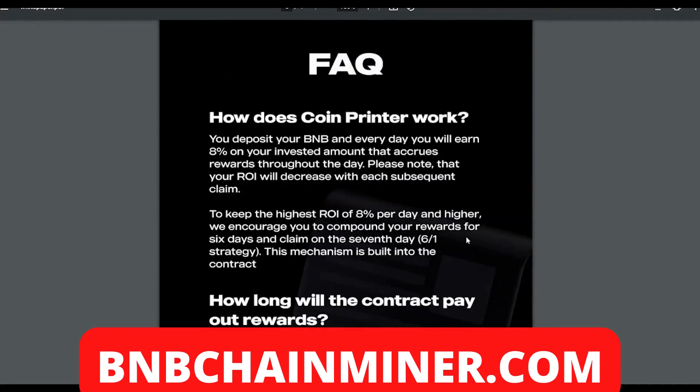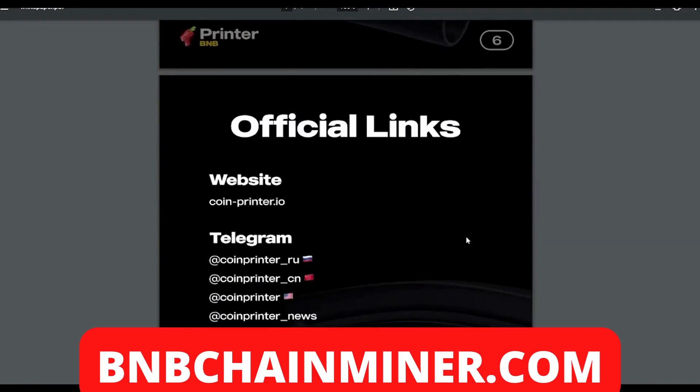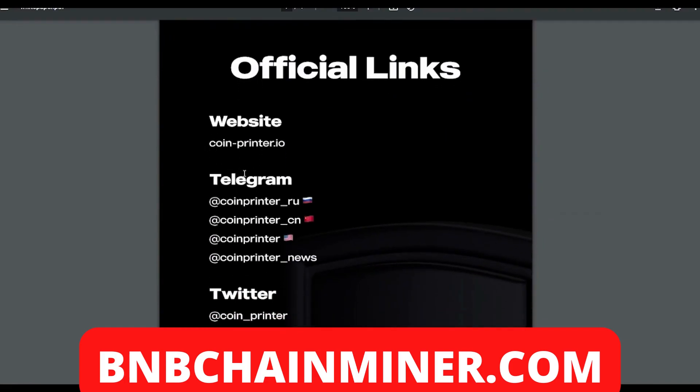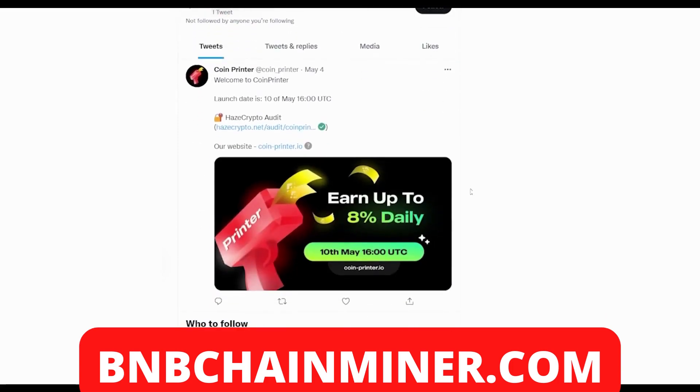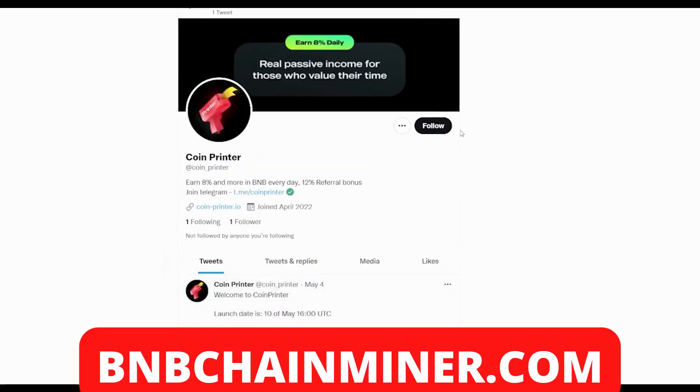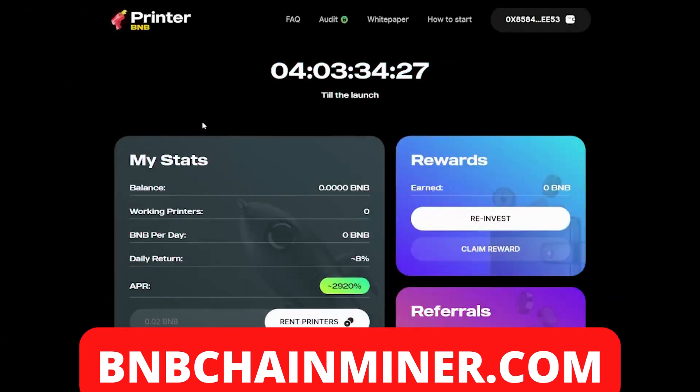They also have official links — their website and different Telegrams. They've got Russian, Chinese, and American Telegram channels you can join and be part of the community. Coin Printer also has their own Twitter page — it's fairly new, they only joined in April. Make sure you follow Coin Printer on Twitter to stay updated with new information, especially since the launch date is on the 10th of May.